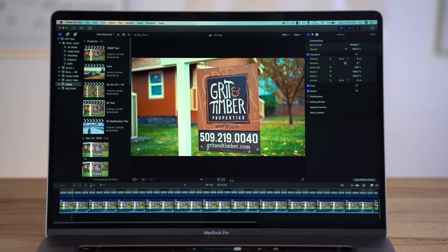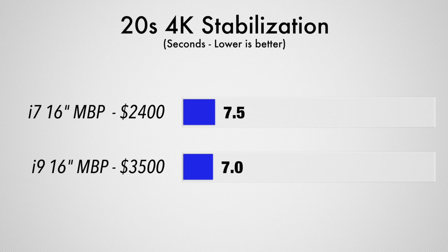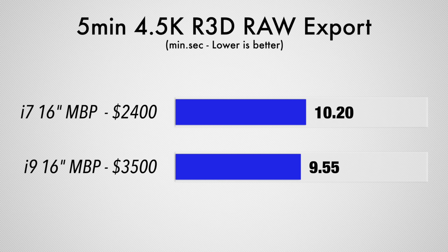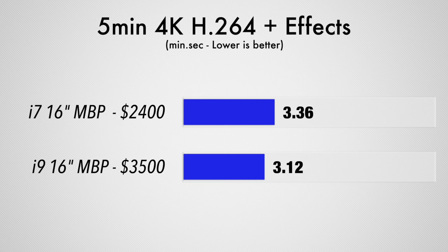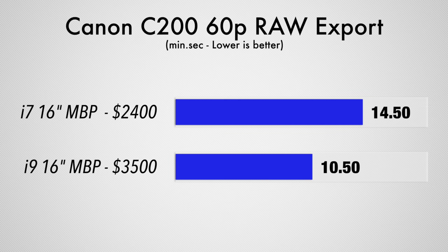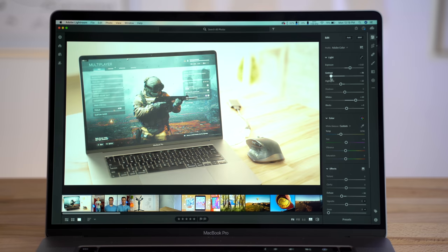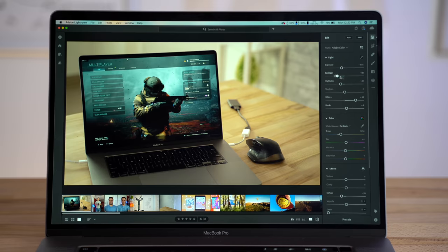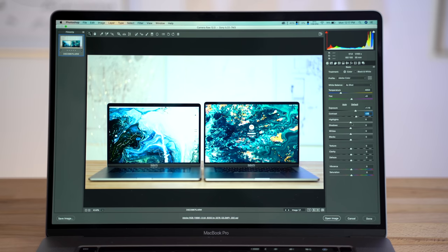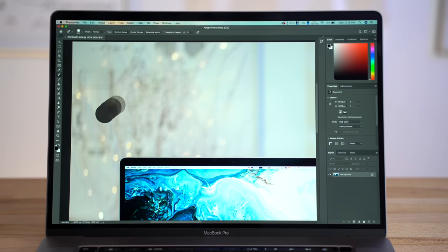We tested quite a few things with the base model and found that it's fast enough for most people. For video editing, the 6-core base model was surprisingly not that much slower than the 8-core model that also came with the best graphics and 32GB of RAM for a total price of $3,500. In a couple of the tests, the better spec model did much better for mainly one reason, which I'll get into in just a second. We then tested photo editing in Lightroom and Photoshop, and the base model handled them perfectly fine — exposure and color adjustments were instant, brushes were smooth and responsive, zooming was super quick, and the spot healing brush worked instantly.